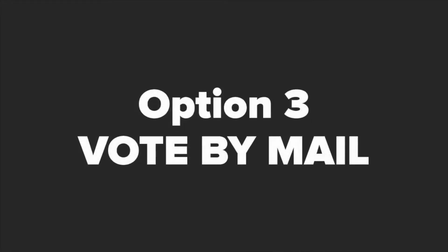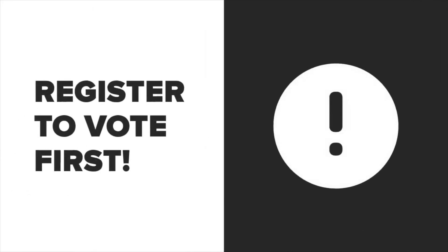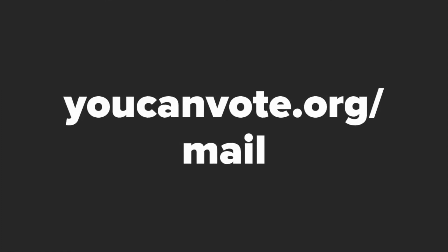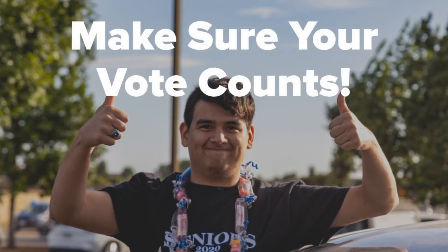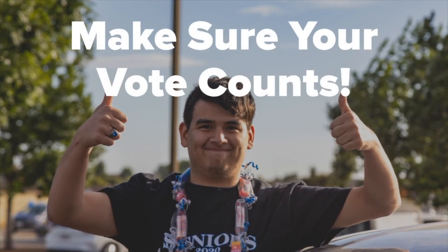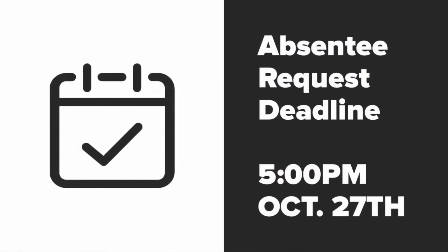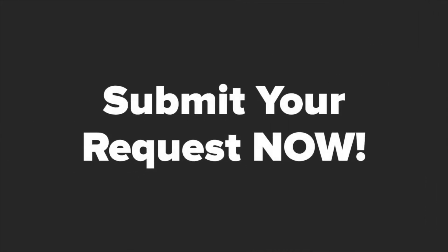You can vote absentee by mail. You must be registered to vote first to request your mail-in ballot. Just make sure to follow the step-by-step guide at www.youcanvote.org slash mail to ensure that your vote counts, as simple but common mistakes can lead to your ballot not being valid. Be sure to request and submit your absentee ballot to be received by your county board of elections before October 27th, 2020 by 5 p.m. Don't wait — submit your request as soon as possible.